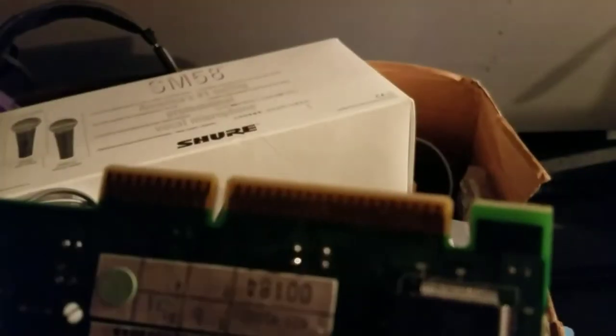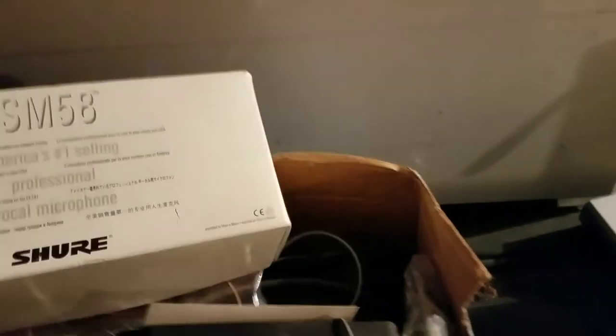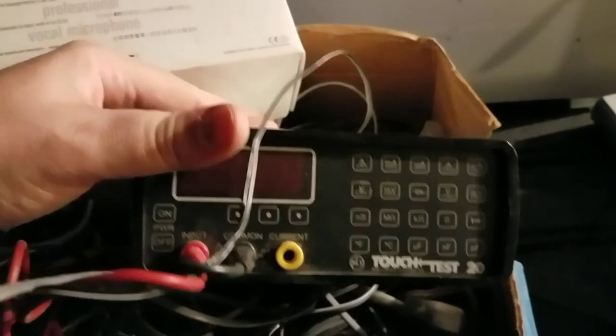Then there's a whole box of junk I haven't been through — on top was a gold finger card, so that's cool, hopefully there's more like that in there. The box was labeled for microphones but there are no microphones. There's also something that looks like an electrical tester of some sort — looks pretty vintage and pretty cool.